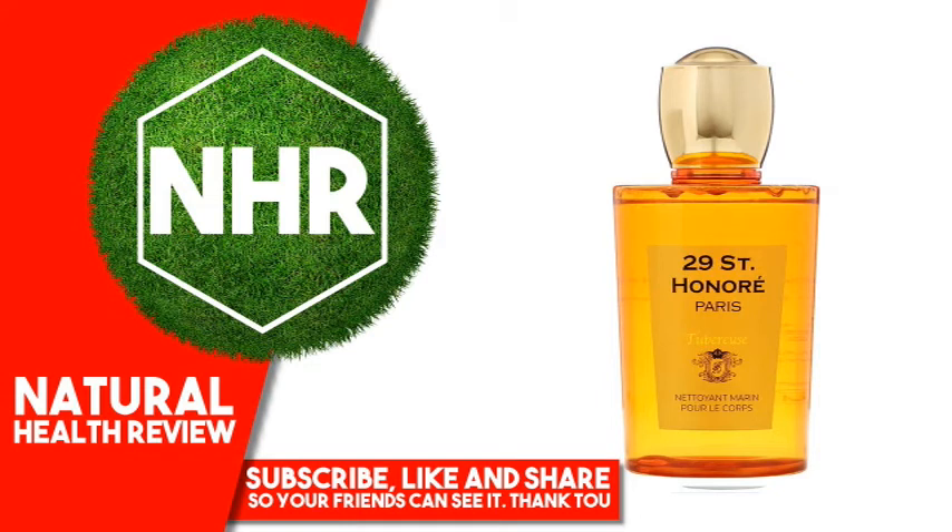29 St. Honoré, 1779 Netoiled Samarain, Tabruce. 10.58 oz, 300g. Product Overview Description: 1779 Netoiled Samarain, Tabruce.